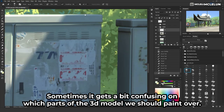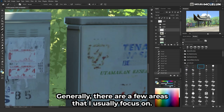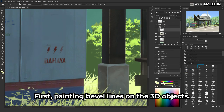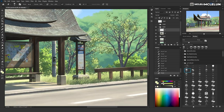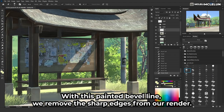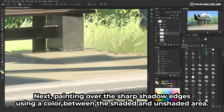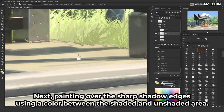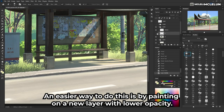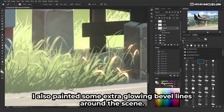Sometimes it gets a bit confusing deciding which parts of the 3D model to paint over. Generally there are a few areas I usually focus on. First, painting outline lines on the 3D objects — with these painted outlines we soften the sharp edges from the render. Next, painting over the sharp shadow edges using a color between the shaded and unshaded area. An easier way to do this is by painting on a new layer with lower opacity. I also painted some extra glowing outline lines around the scene.